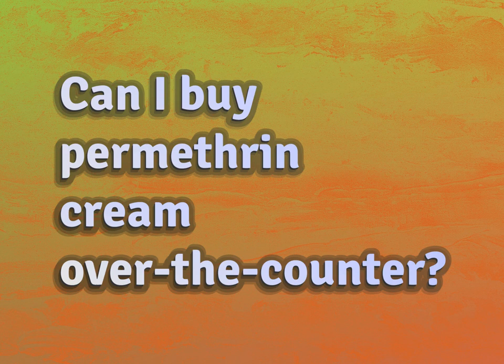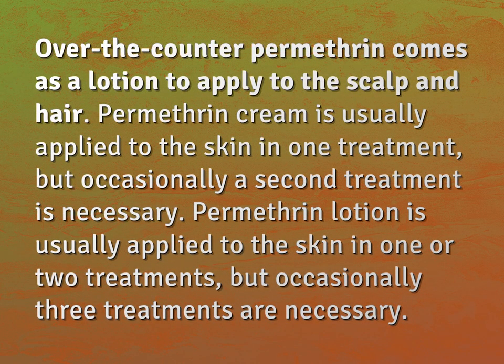Can I buy permethrin cream over-the-counter? Over-the-counter permethrin comes as a lotion to apply to the scalp and hair.